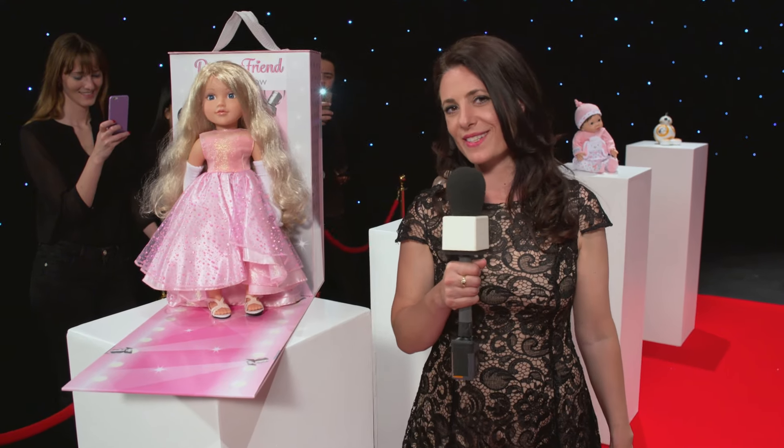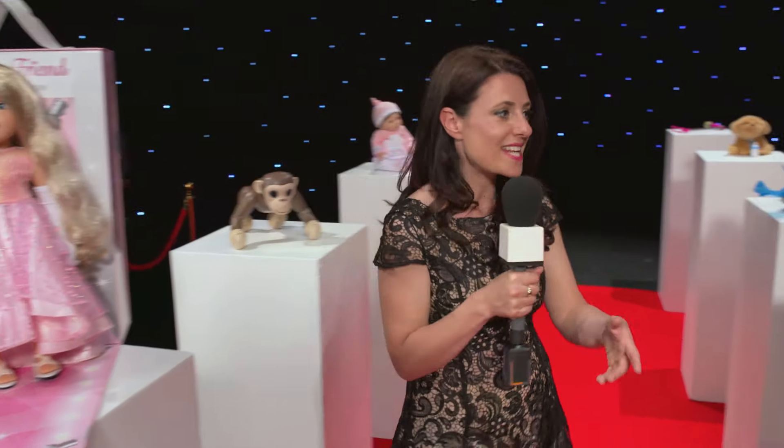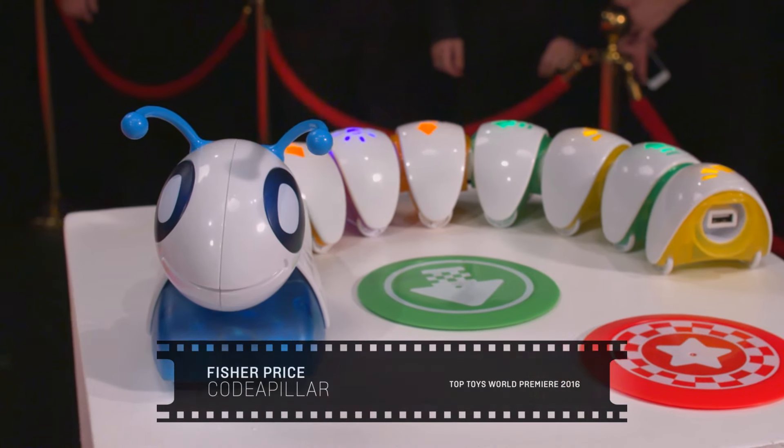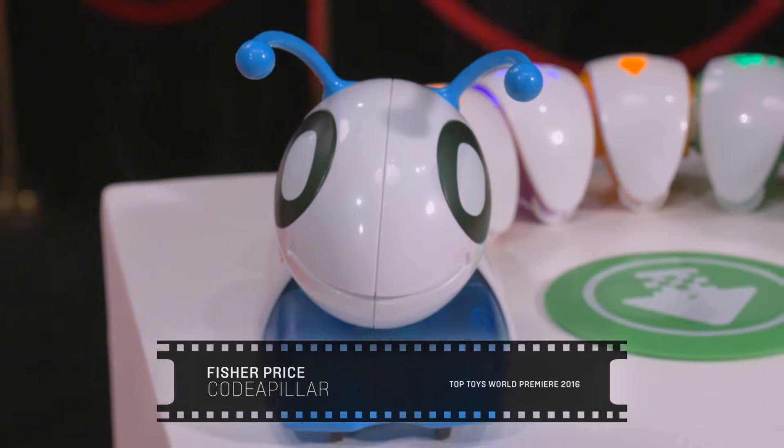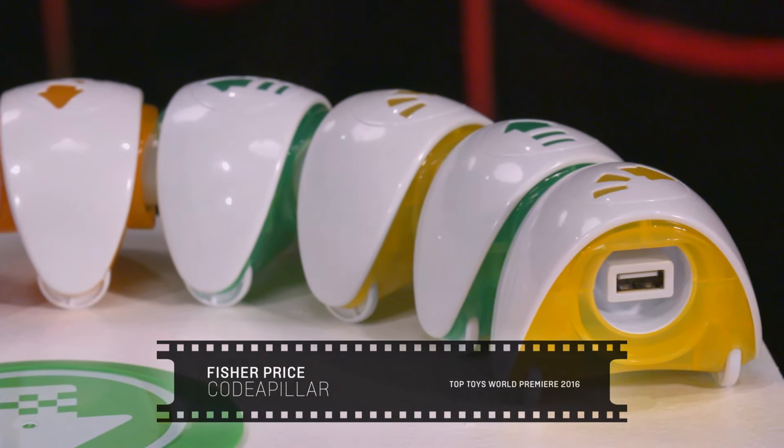Top Toys 2016 wouldn't be complete without something for our tech fans, and this is Code-a-Pillar. You can program him specially to move through obstacles and also to play music and sound effects. This toy is so cool it is guaranteed to inspire a whole new generation of super coders.